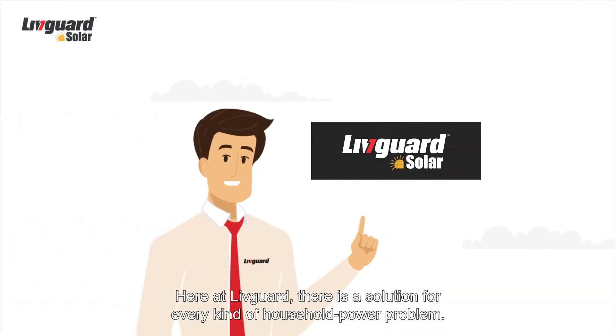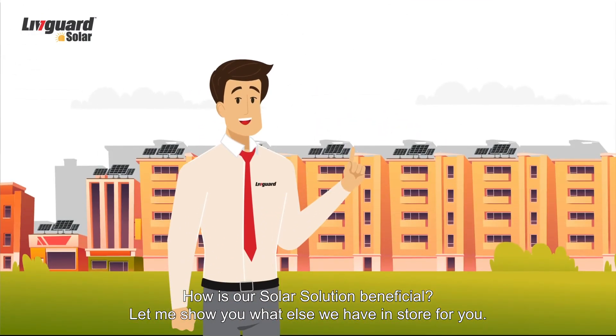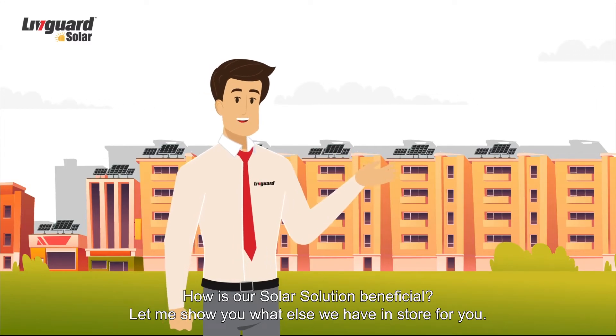Here at LivGuard there is a solution for every kind of household power problem. How is our solar solution beneficial? Let me show you what else we have in store for you.